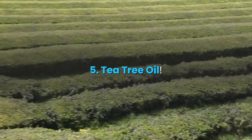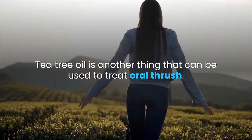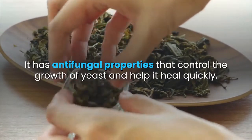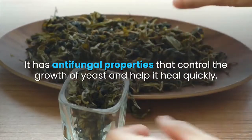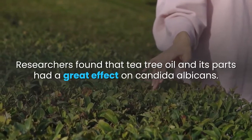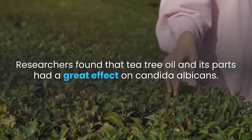5. Tea tree oil. Tea tree oil is another thing that can be used to treat oral thrush. It has antifungal properties that control the growth of yeast and help it heal quickly. Researchers found that tea tree oil and its parts had a great effect on candida albicans.